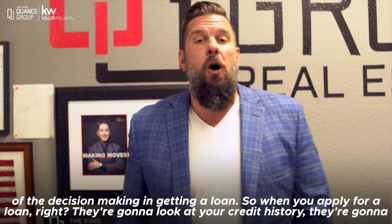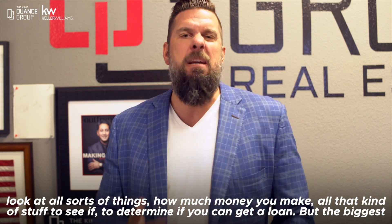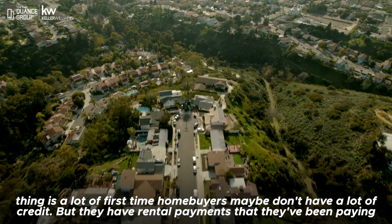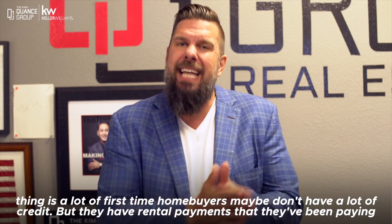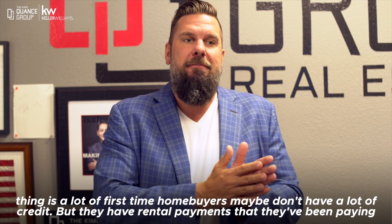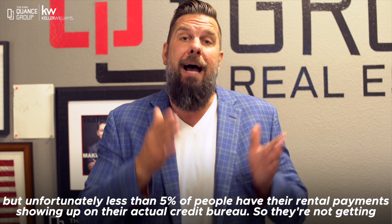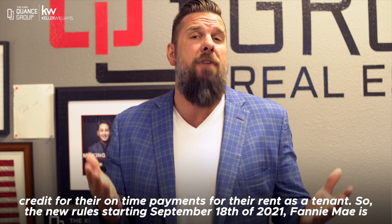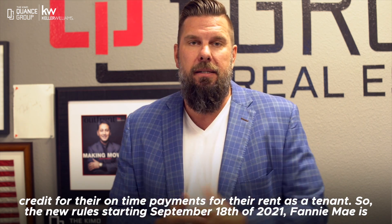When you apply for a loan, they're going to look at your credit history, they're going to look at all sorts of things — how much money you make, all that kind of stuff — to determine if you can get a loan. But the biggest thing is a lot of first-time homebuyers maybe don't have a lot of credit, but they have rental payments that they've been paying. Unfortunately, less than 5% of people have their rental payments showing up on their actual credit bureaus. They're not getting credit for their on-time payments for their rent as a tenant.